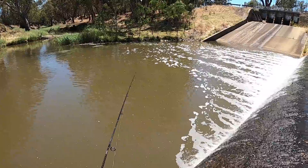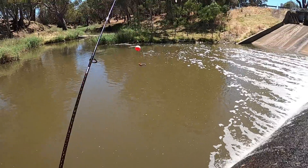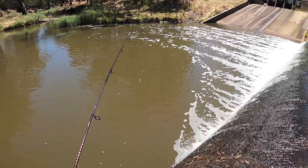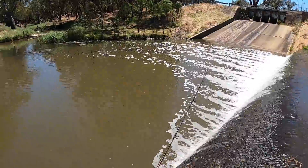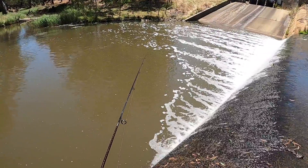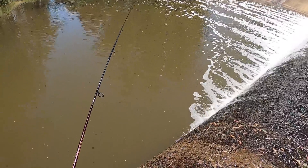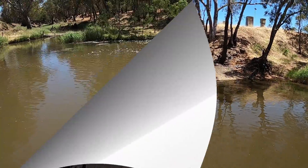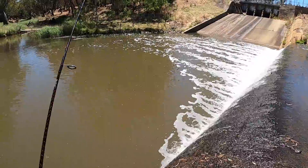Oh, that's a bite - I missed, bugger. Did he take my worm? No, it's still there. All right, hopefully he's still hanging around. I didn't feel any weight - that was a bad cast. I think I just waited too long on that one. He was over there somewhere - yep, he's under it, take it! Sitting in the exact same spot. He might have taken my worm this time. I reckon that's another silver perch - better get some more bait quick. New worm on the hook, bait back in the same spot.